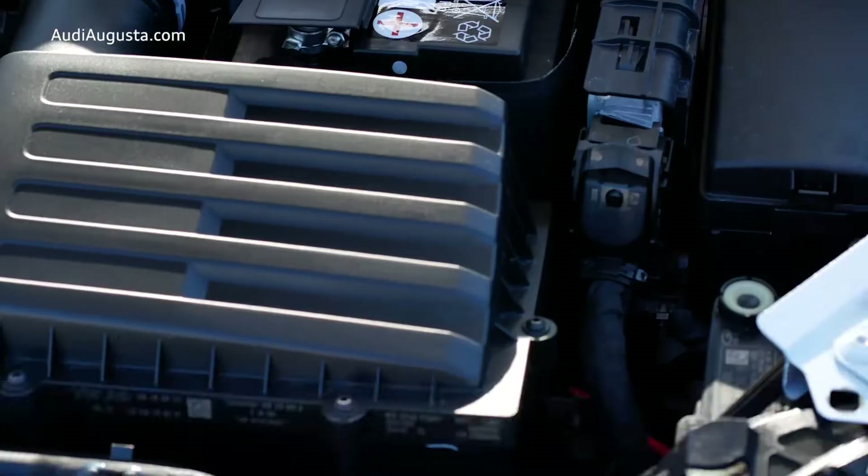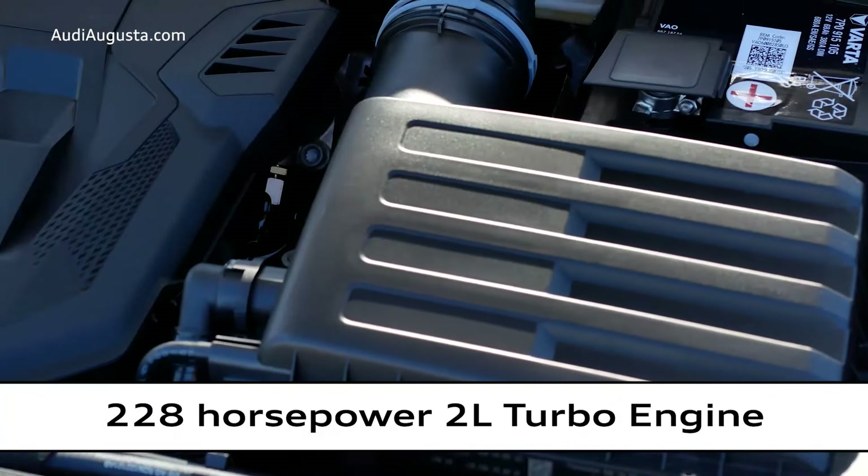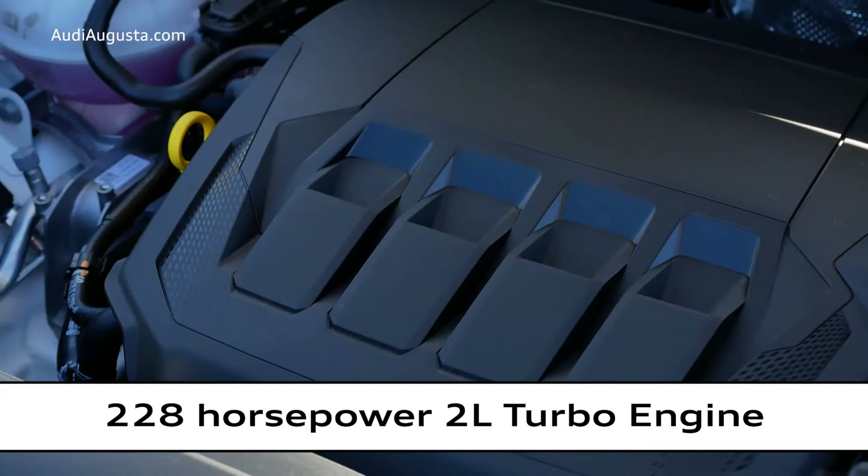Up front, you have a two-hundred-and-twenty-eight horsepower two-liter turbo engine, and more importantly, it's going to give you two-hundred-and-fifty-eight foot-pounds of torque.